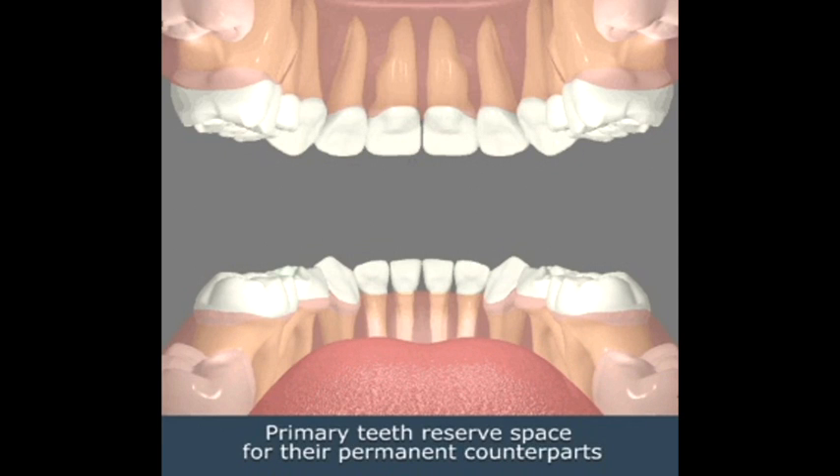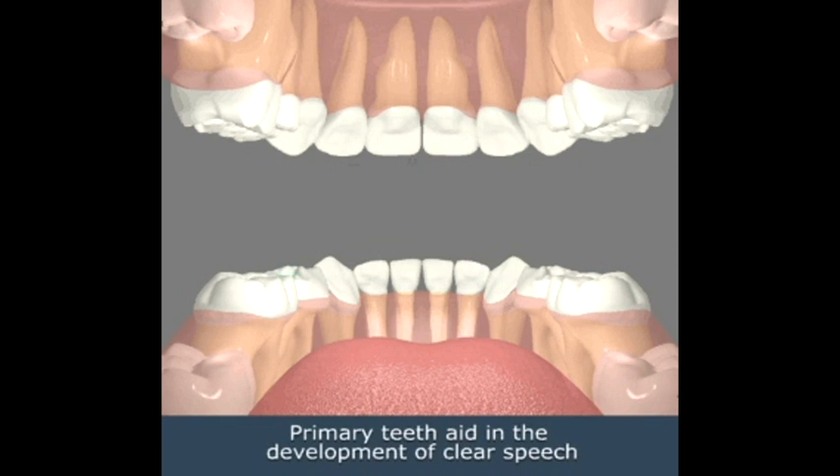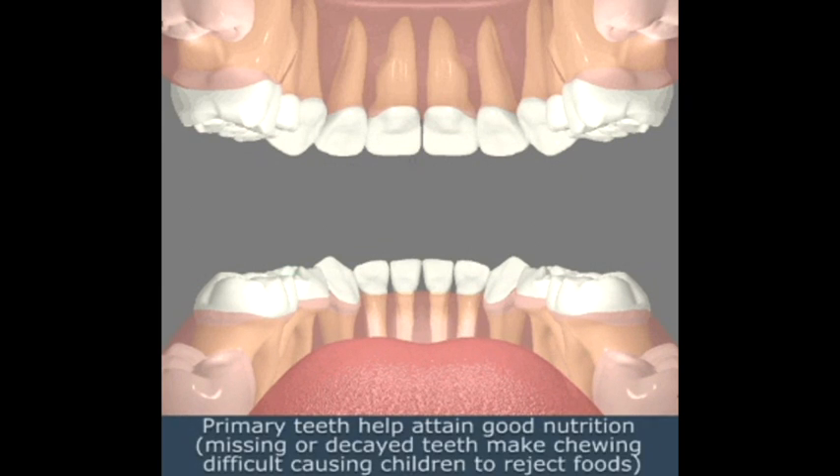Primary teeth reserve space for their permanent counterparts. Primary teeth aid in the development of clear speech. Primary teeth help attain good nutrition.